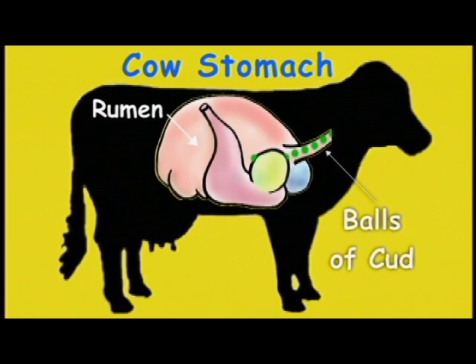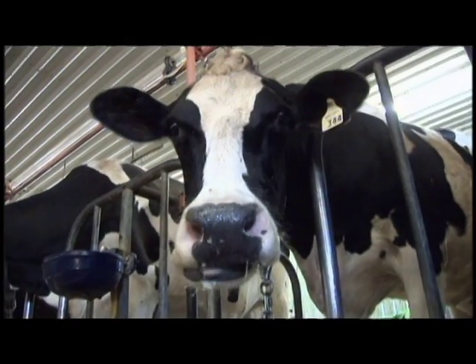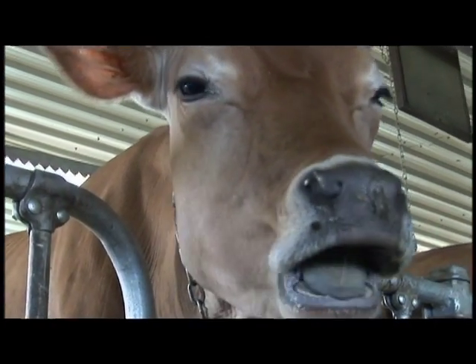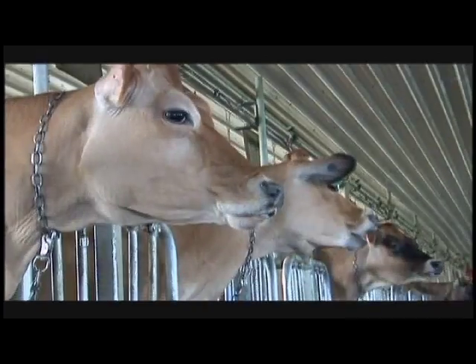In the rumen, the food is made into small balls called cuds. Throughout the day, a cow will burp up a cud of food, chew it, and swallow it again as many as 60 times. Each time she does that, her food becomes easier to digest.